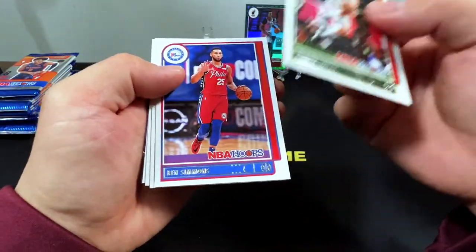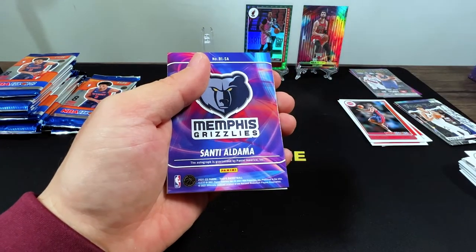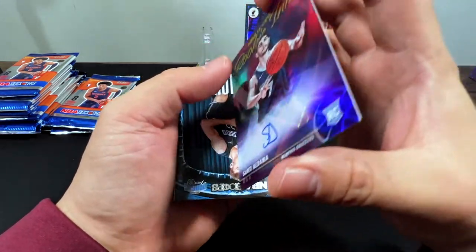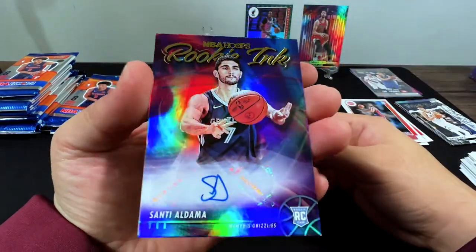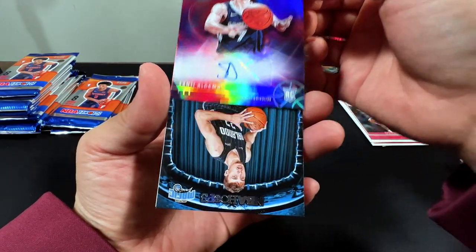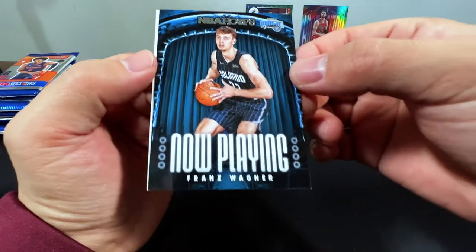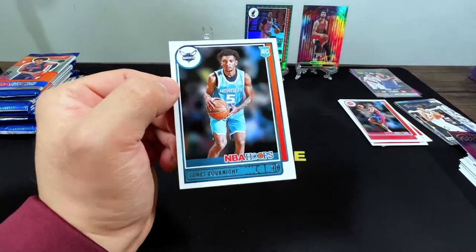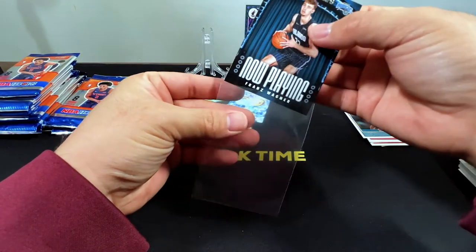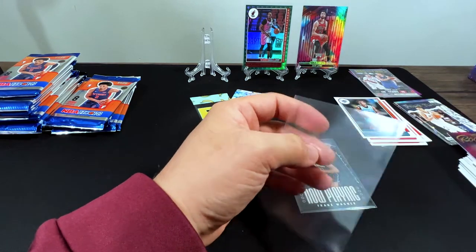We got Brook Lopez, Ben Simmons, RJ Barrett, Paul George, David Burton. And I believe this is our auto — Santi Aldama. That's a rookie auto. Don't really know him that well. And then there's Franz Wagner and James Bouknight. Franz Wagner is doing very well. So this is our rookie auto — upside is he's playing for the Grizzlies.